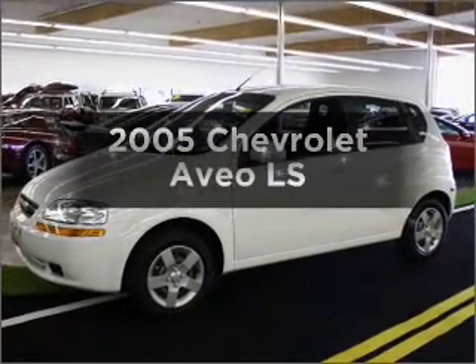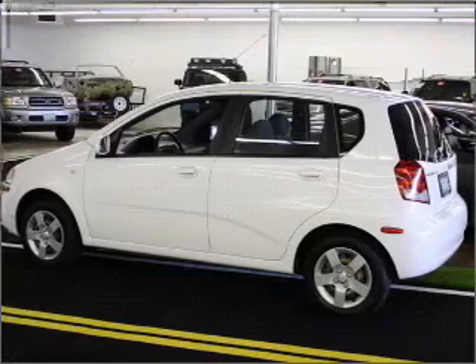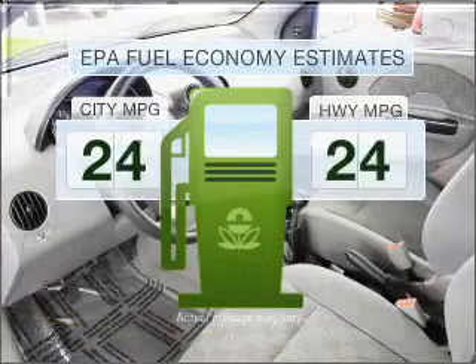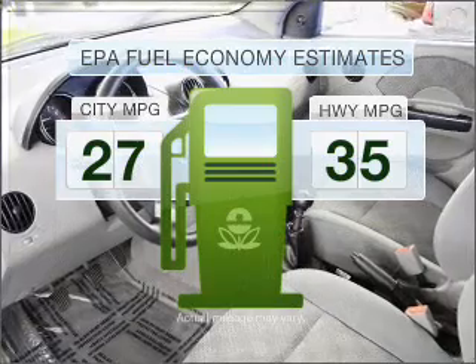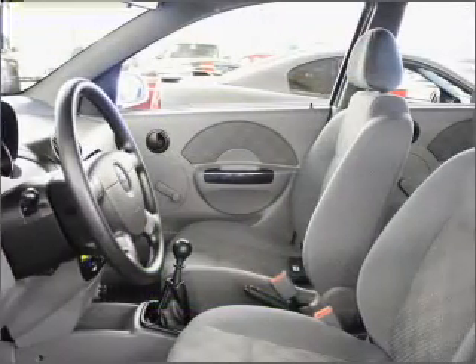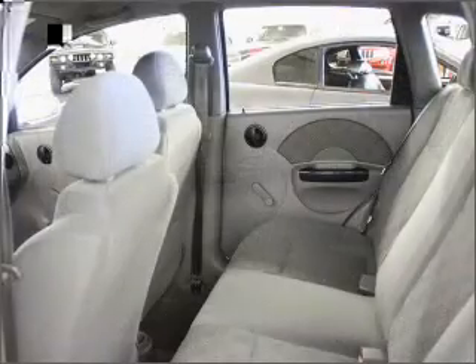Get noticed in this 2005 Chevrolet Aveo. Find everything you want in a ride under one roof with this vehicle. Low emissions and the good fuel economy offered in this vehicle are important to you and to the environment, with an efficient four-cylinder engine connected to a manual transmission that will keep you in touch with your vehicle.